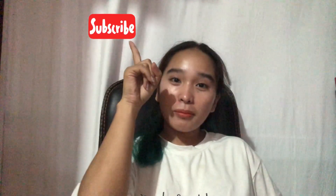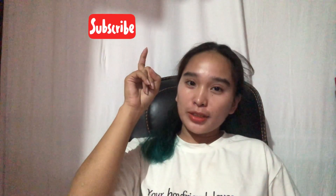Hi guys! Welcome back to my channel! If you're new to my channel, please like this video, click the subscribe button and notification bell to stay updated on my upcoming videos.